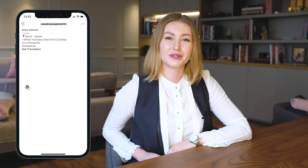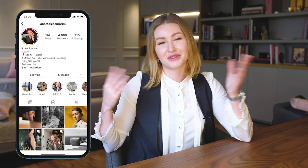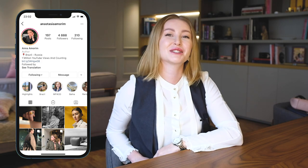Hello my lovelies and welcome to another video. Today I have a very interesting video for you — I'm going to talk about my bag collection, and I'm going to start with a very special brand that I love deeply.